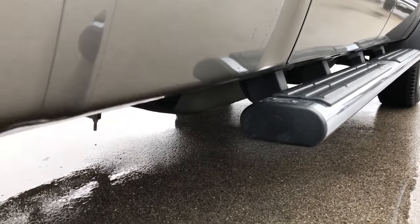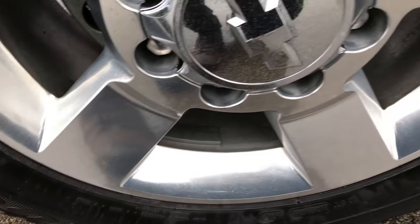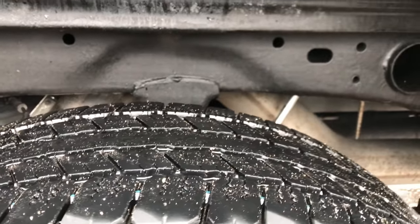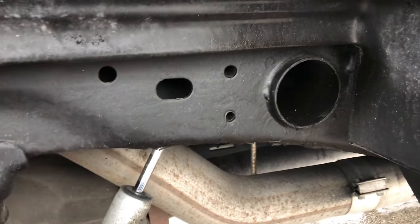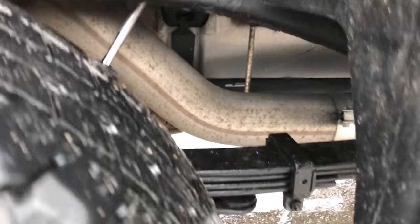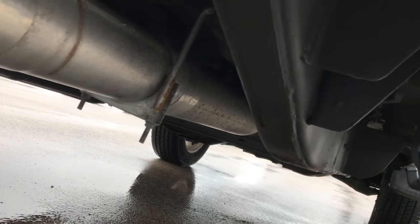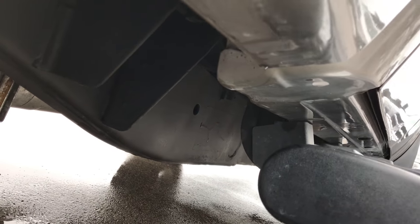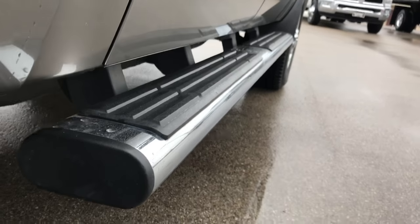We want to make sure you get the most accurate representation of the vehicles possible so that when you get here, there's absolutely no surprises. Back tires have about 50% of the tread left. The frame and underbody on this truck is in really nice shape. You can see how the exhaust has been straight piped. Lower rockers are in excellent shape as well, no signs of corrosion.